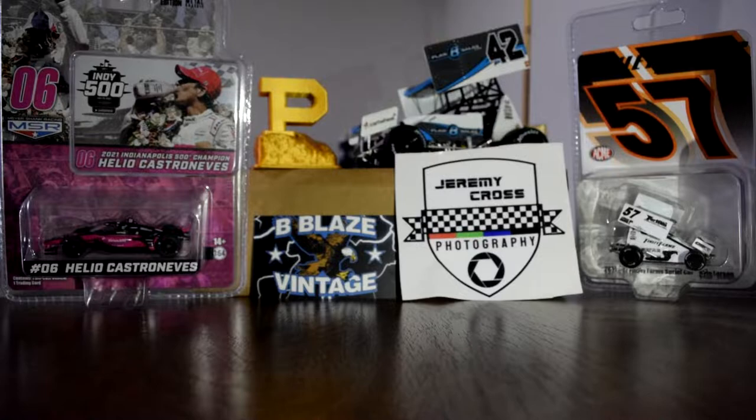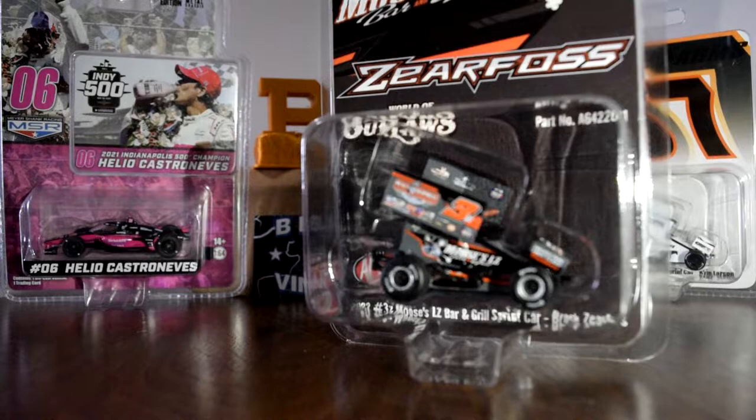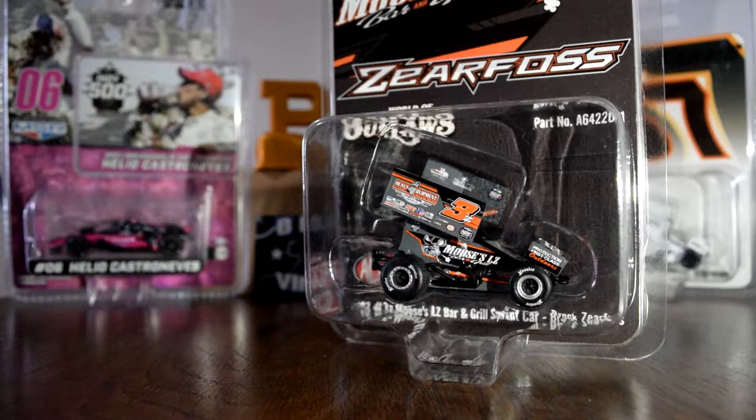Hello everybody on the internet. My name is Joe Donahue. I'm a grown adult who makes grown adult money and spends it on toys. Today we're going to take a quick review peek at the Brock Zierfoss 2022 1:64 Sprint Car Diecast.